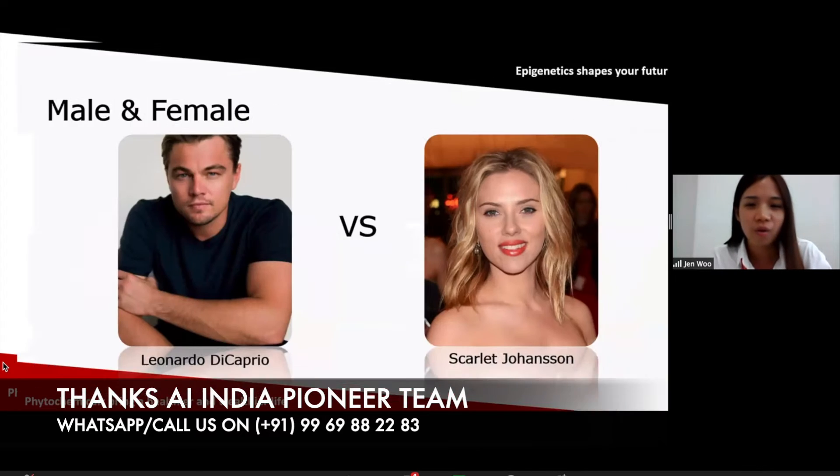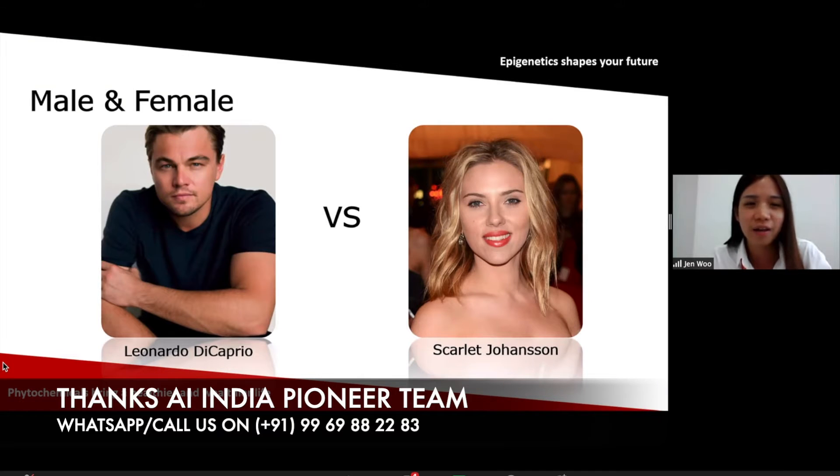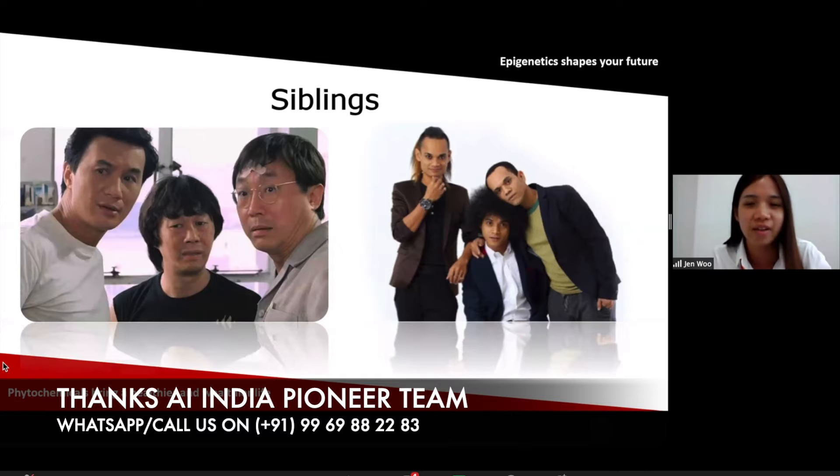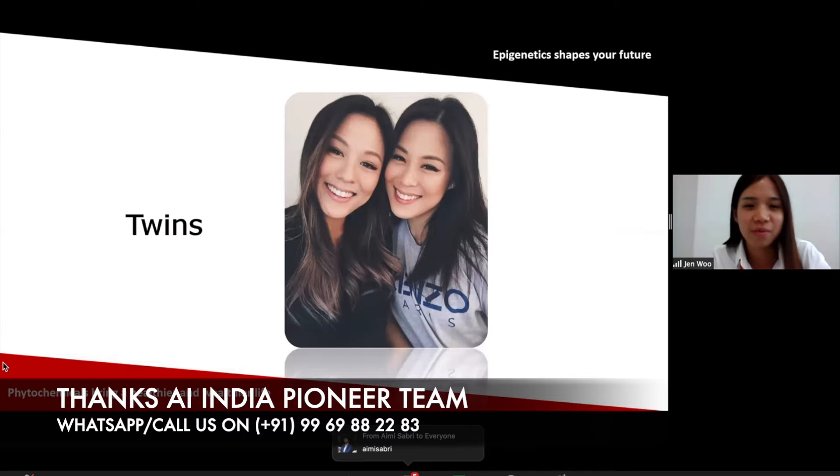Due to our genes being different, it will make up male and female — because of the XX chromosome and also XY. XY is male and XX is female. This kind of differentiation differentiates us into different sexes. Also, although siblings share the same parents, they also have different DNA, so their characteristics, minds, and personalities are different as well, and you can see their faces are different because the genes are different. And also the twins — for twins, they have the same DNA, but they are also two different humans, due to different exposure to the environment.